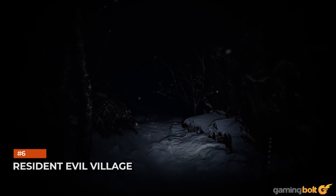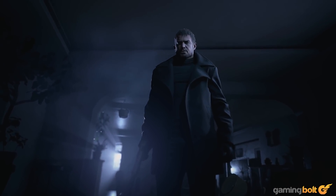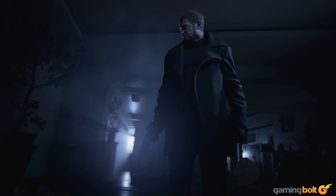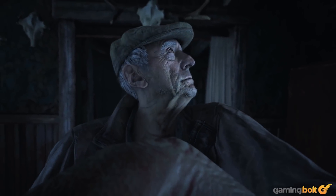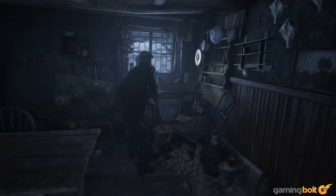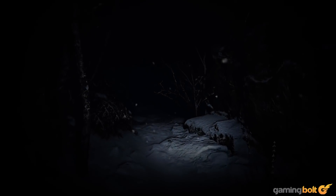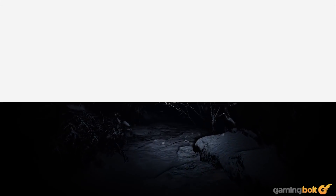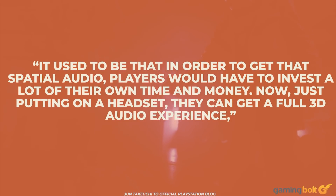Resident Evil Village: What's going on in Resident Evil Village? Why is Chris Redfield now seemingly the bad guy? Also werewolves? There's a lot to unravel in Capcom's next big survival horror, but the development team is acutely aware of how the 3D audio will contribute to the atmosphere. Executive producer June Takauchi feels it was designed specifically with horror games in mind. He highlights an important benefit — its cost-effectiveness: 'It used to be that in order to get that spatial audio, players would have to invest a lot of their own time and money. Now, just putting on a headset, they can get a full 3D audio experience,' said Takauchi.